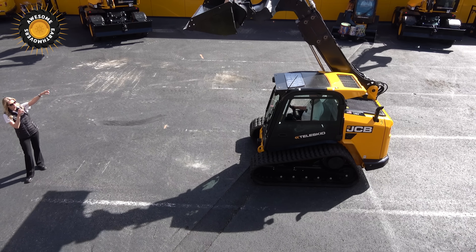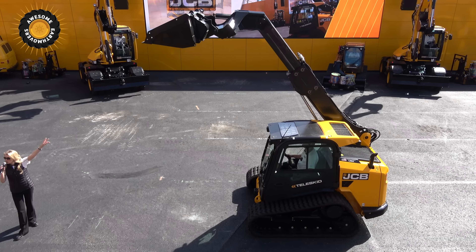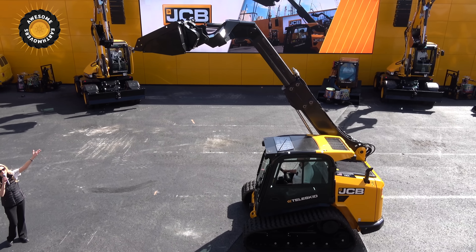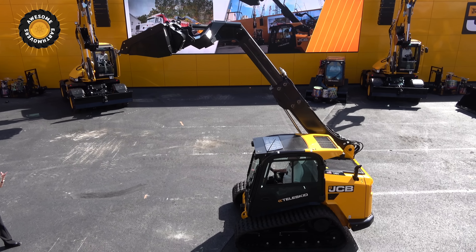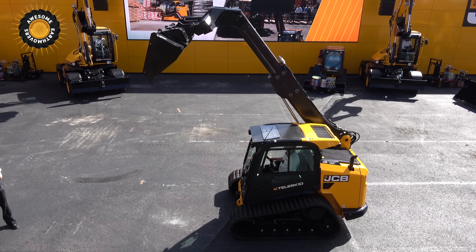With this unique telescoping boom, the JCB Teleskid can achieve a lift height of over 13 feet. That allows operators to easily reach and dump materials over a 12-foot sideboard of a dump truck.